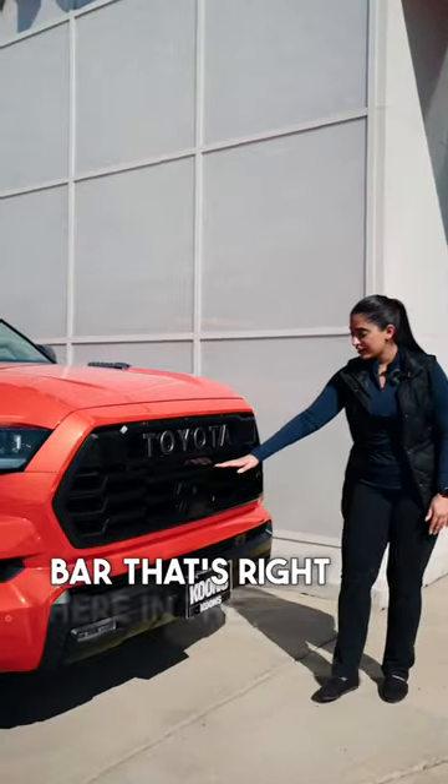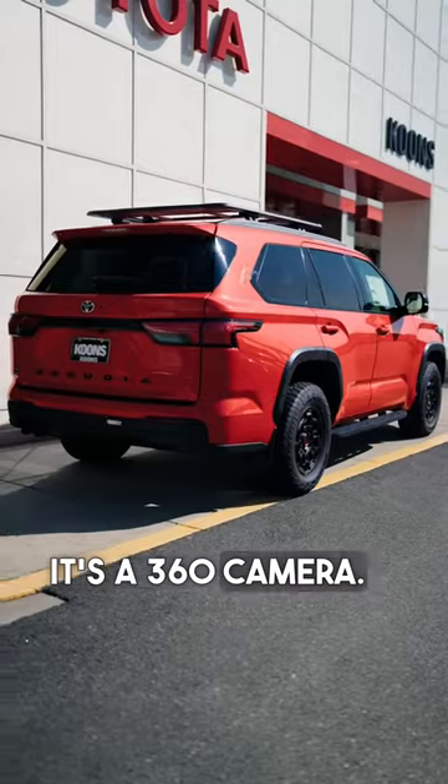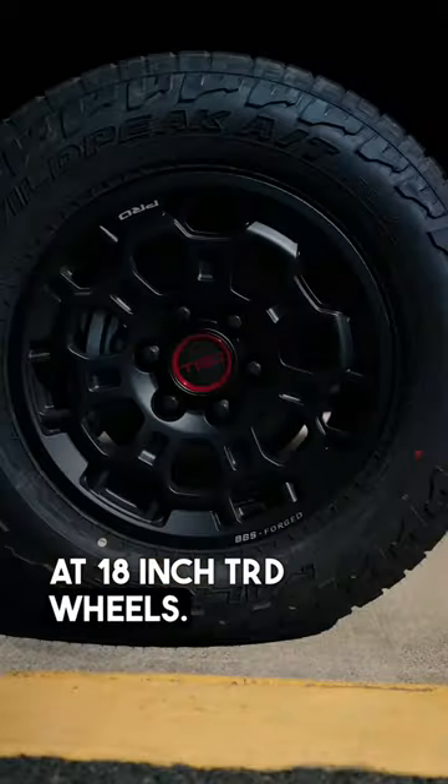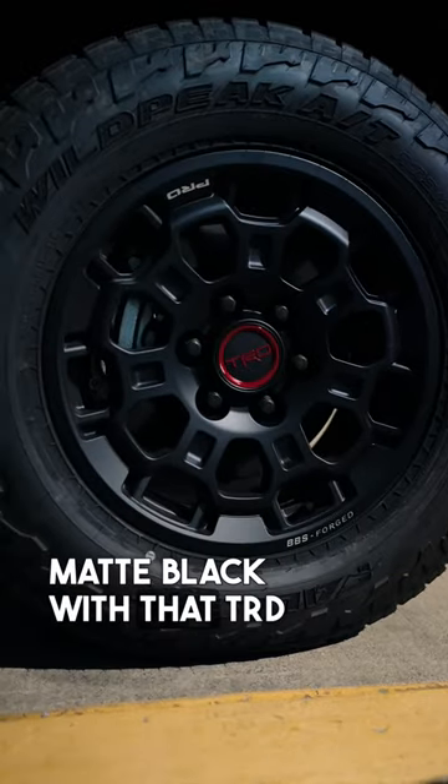You have a light bar right here in the front. It's a 360 camera with a bird's eye view that you can see all around the vehicle. You're looking at 18-inch TRD wheels — matte black with that TRD Pro accent.